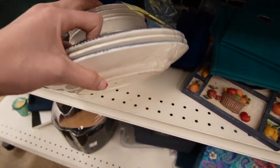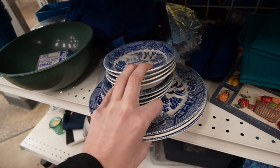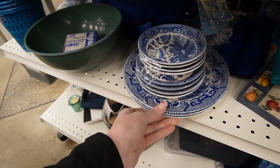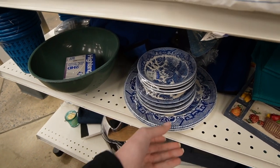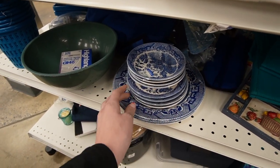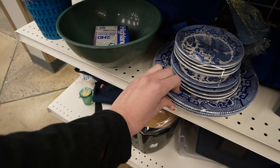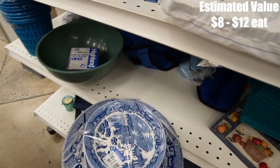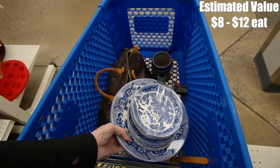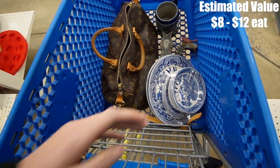There's some blue willow — the whole set is $4.99. It's marked Japan. We've done well on our blue willow lots in the past. It looks like one of the dinner plates is missing, otherwise it's a set. I'll pick that up — it's probably for the auction.